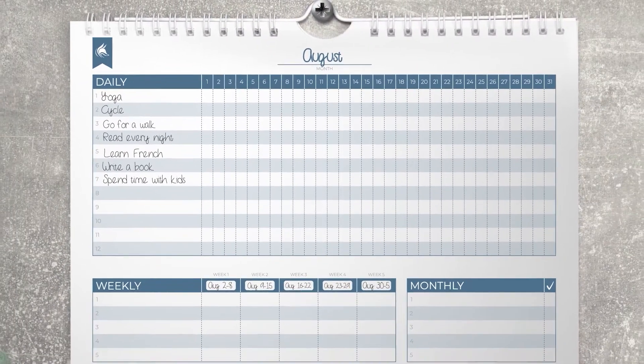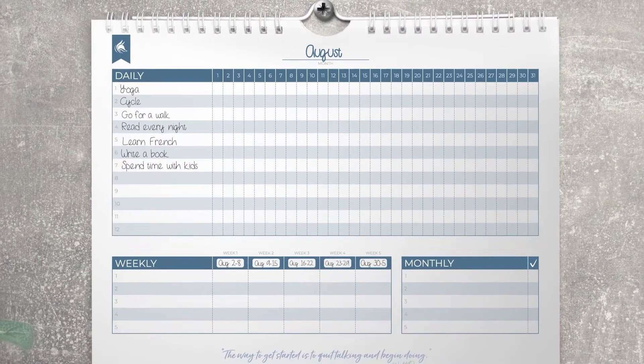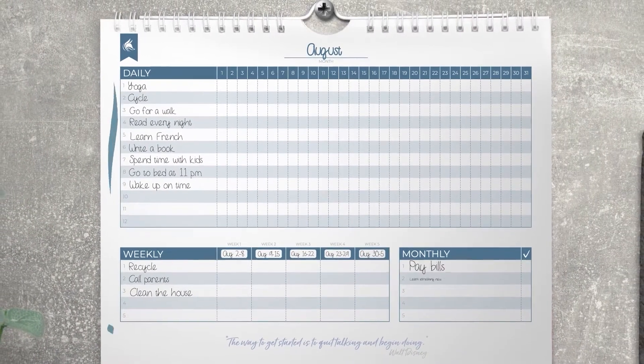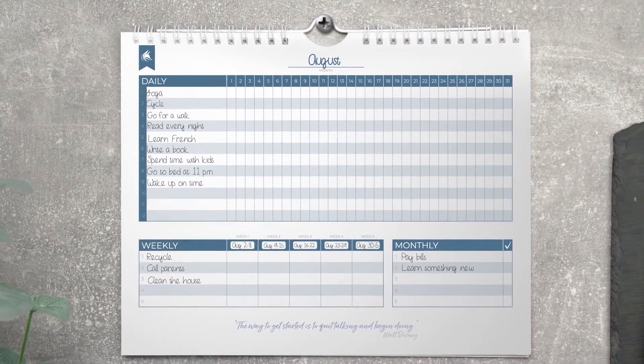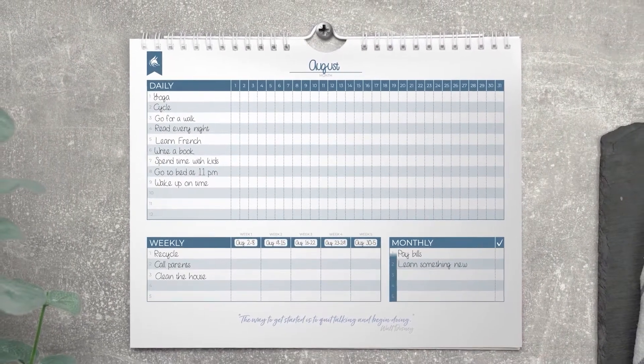Consider how often you want to follow each routine. Record the habits you want to follow every day, week, and month using dedicated sections. You have enough space to track 12 daily, 5 weekly, and 5 monthly routines.